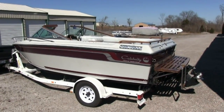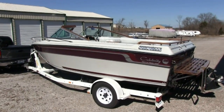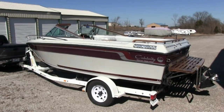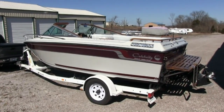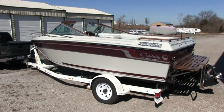Brian here with HelpSellMyRV.com out of Louisville, Kentucky, where all RVs and boats are for sale by owner. I'm going to do a walk around on this beautiful 1987 Celebrity 19 VBR runabout boat. Overall condition, 1 through 10, 10 being the best, it definitely is a 10. I think any dealer would agree with me.